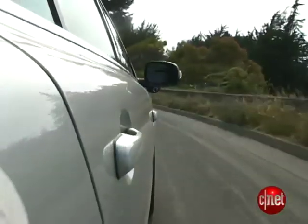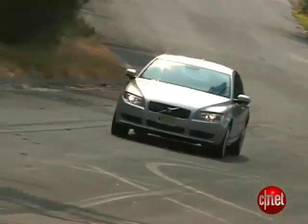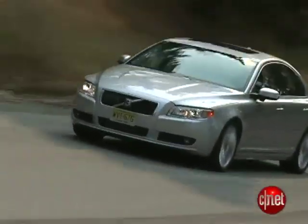It could be the ultimate showcase for rolling safety tech, or the ultimate car for folks who really don't like cars. Let's find out.